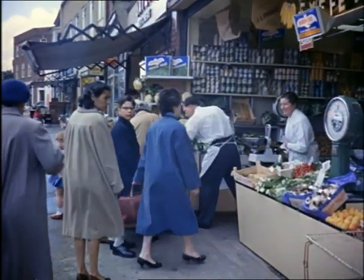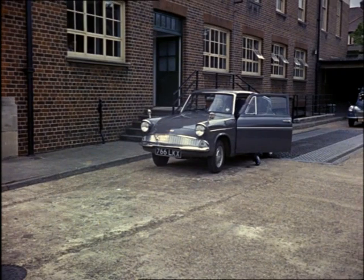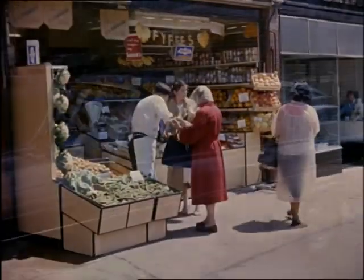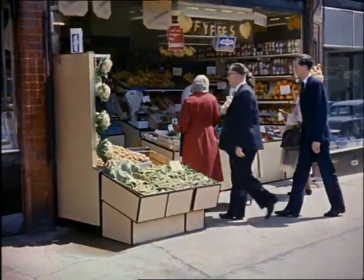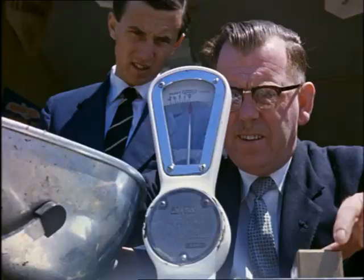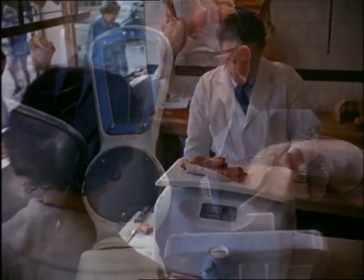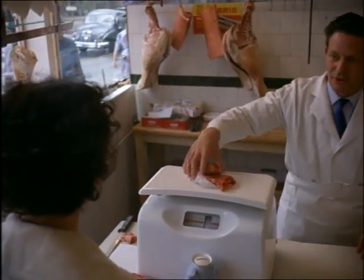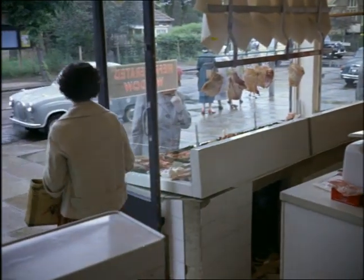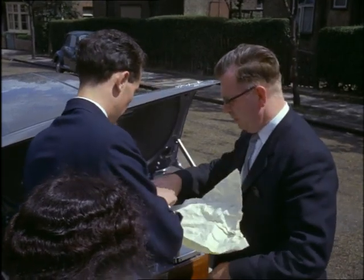Serving the public interest is the Weights and Measures Department of the local authority. This is one of the depots of the Middlesex County Council. One of the many testing and measuring duties that the Weights and Measures Department carry out is checking retailers' scales to make sure they're accurate. But she's not just an ordinary housewife — round the corner is that car again, and in the boot a special set of scales to make sure she's been given full weight.